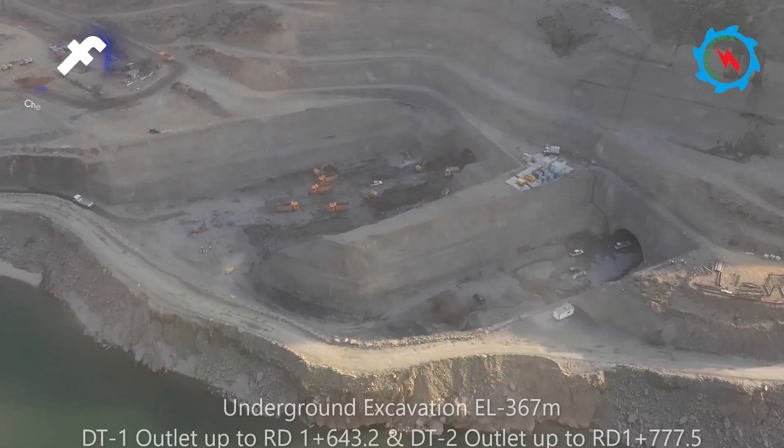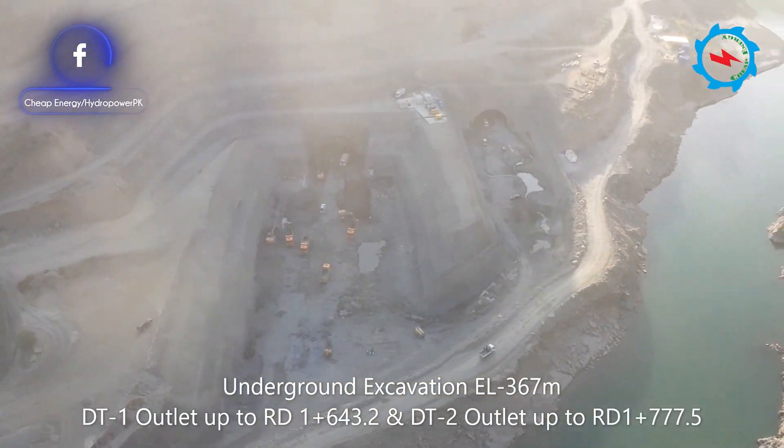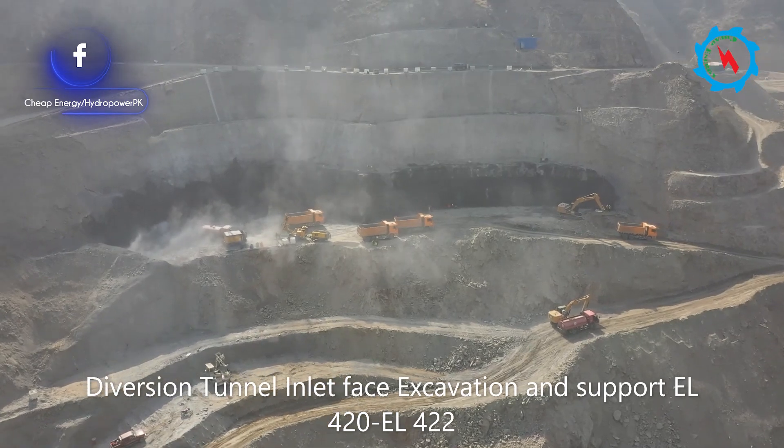The excavation works at twin diversion tunnels are already commenced, and underground excavation from outlet sides are in progress. However, from the inlet side, the excavation and support works of slope stabilization are going on.